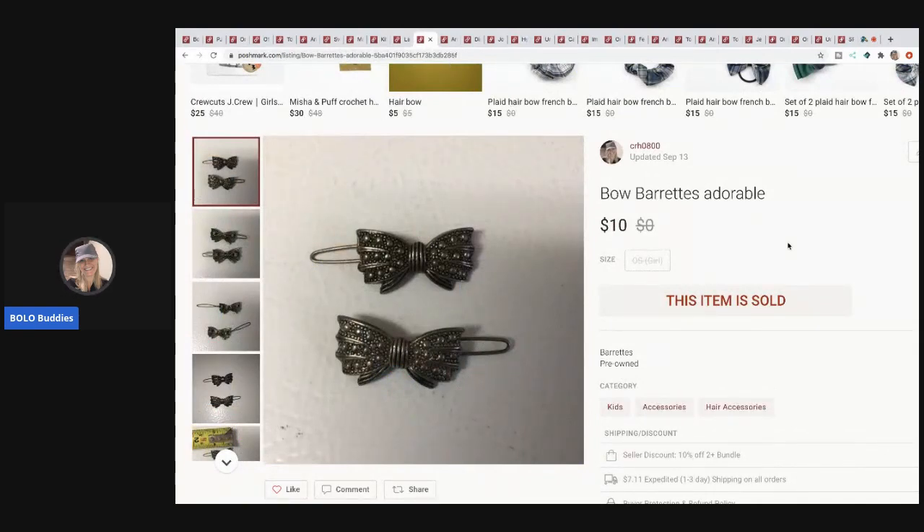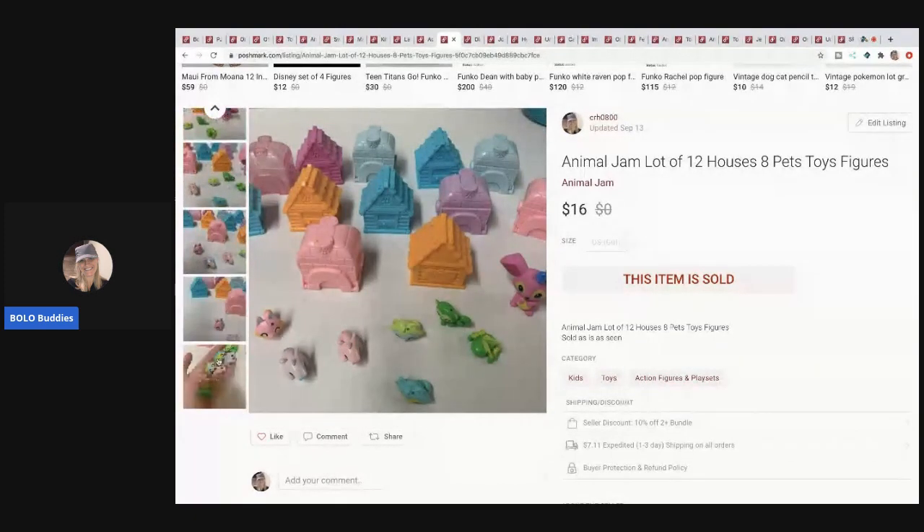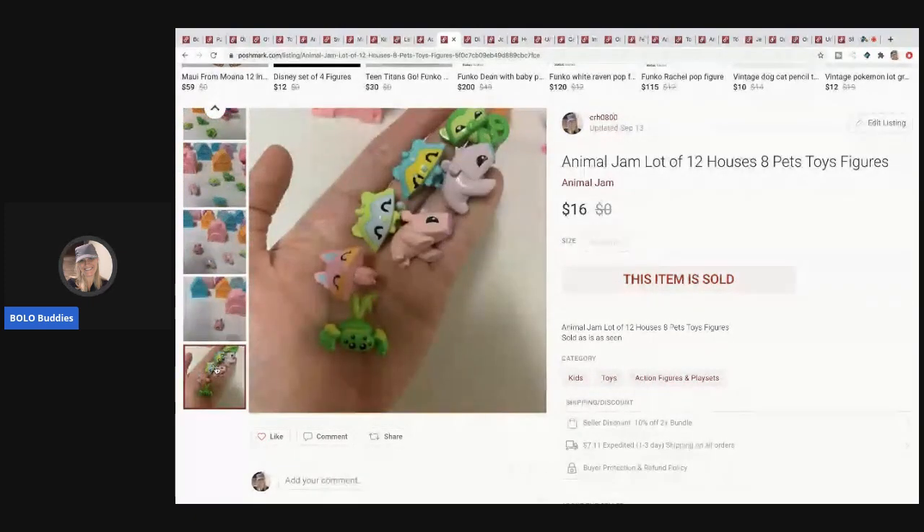These Beau Brett's — I thought maybe they'd drive traffic into my closet or someone would bundle, but they actually sold for $10 and the buyer paid shipping. Next, an Animal Jam lot of 12 houses and 8 pets sold for $16 and the buyer paid shipping. I had to figure out what they were because I'd never seen Animal Jam before — here's what they look like.